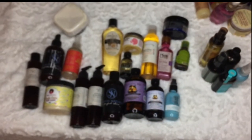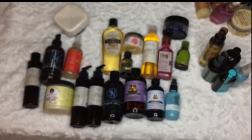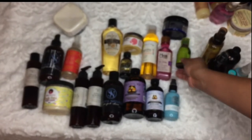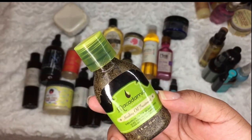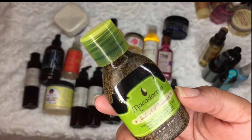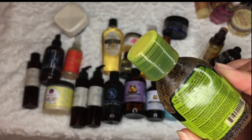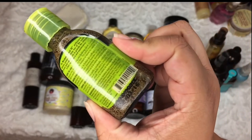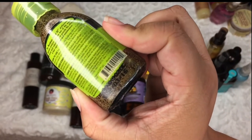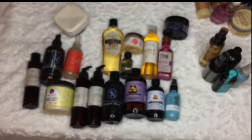I'm going to keep this one — I like it for travel. This is the Macadamia Healing Oil Treatment — it's for all hair types and it's one ounce. But actually I need to declutter this one because it has an expiration date and it says March of 2016, so I'll definitely declutter that one.